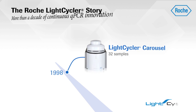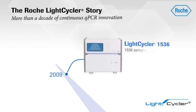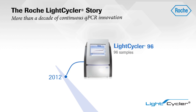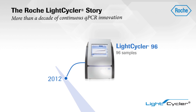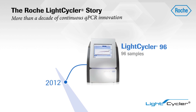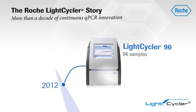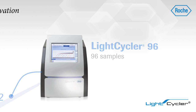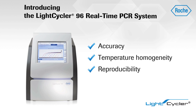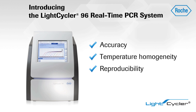With more than a decade of expertise in developing accurate, high-performance, fast, and flexible real-time PCR systems, Roche introduces the newest addition to the LightCycler instrument family: the LightCycler 96 real-time PCR system. Choose this 96-well real-time PCR system to obtain everything top researchers expect from a LightCycler instrument — an ideal combination of accuracy, temperature homogeneity, and reproducibility, now enhanced by an interface so intuitive that it is accessible to any user in the lab.